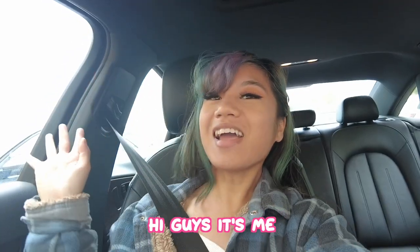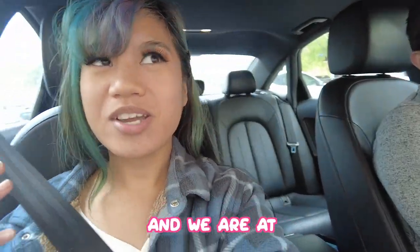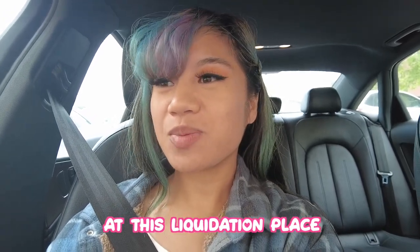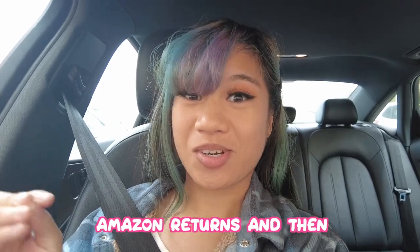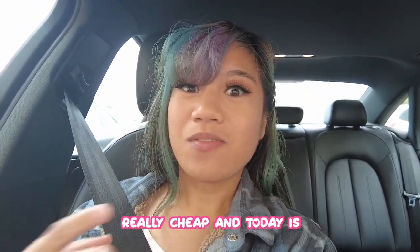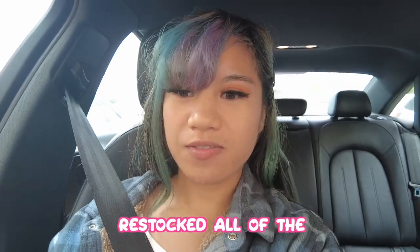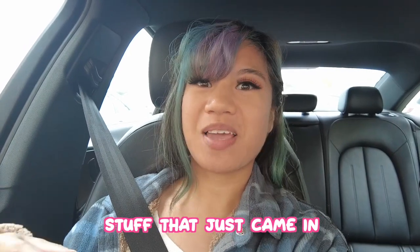Hi guys, it's me Vicky Bunny and I'm with Jose. We're at Eli's Dealers, a liquidation place — I like to call it the Amazon store because it sells Amazon returns really cheap. Today is ten dollar day, where they restock all the good stuff.